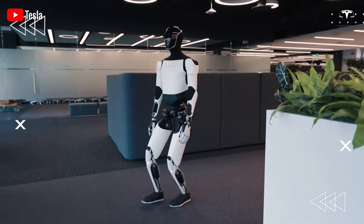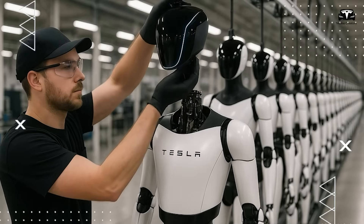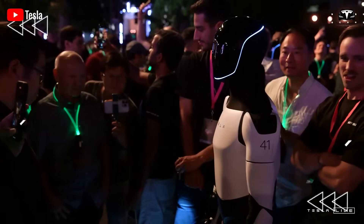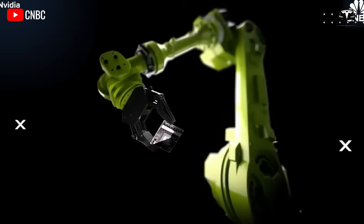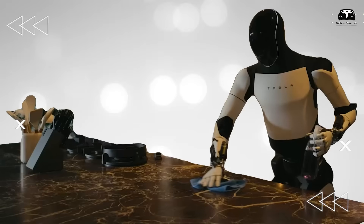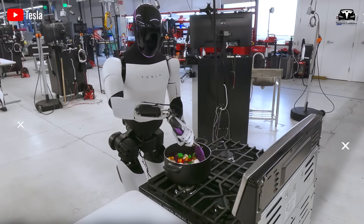Musk emphasized that Optimus 3 is optimized for mass production, but that does not mean it will be inexpensive. The most optimistic estimate places the selling price of Optimus 3 at around $50,000, significantly higher than the previously mentioned $20,000 target. However, even at this price, Optimus remains an attractive investment, with the ability to handle 3,000 tasks ranging from household cleaning and elderly or child care to industrial support.